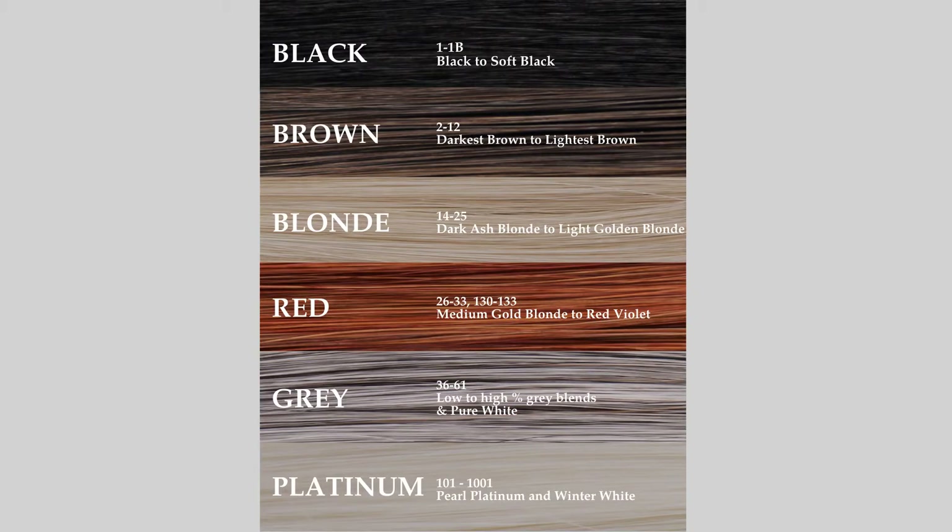On the screen here you're going to see our color family chart and you'll know where those colors live within each color family. Color 1 will live in the black color family. Colors 2 through 12 are going to start the brown color family — it starts with the darkest brown and gradually gets lighter to the lightest brown color.